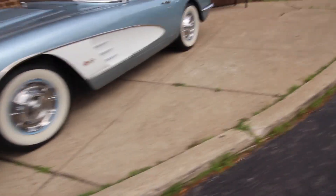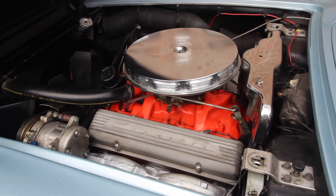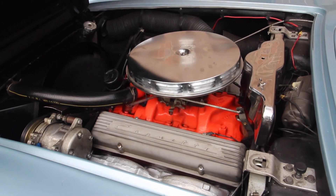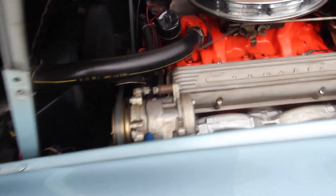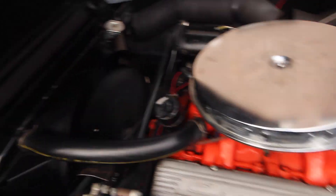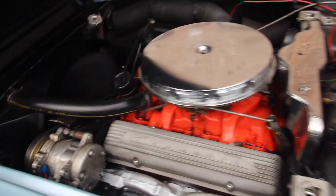I'll show you the car firing up now. Subscribe to the channel, like the video, thanks for watching. There you go — very smooth. There's the air conditioning unit. 283, 230 horsepower, period correct 58 motor. I'll show you it driving around now.